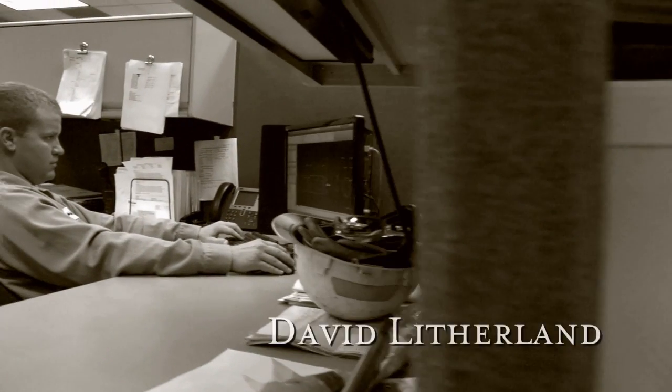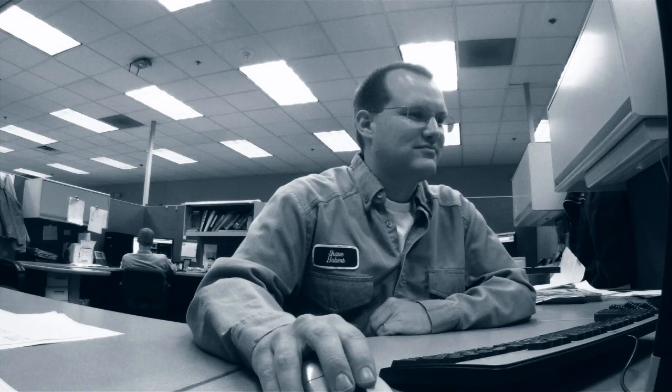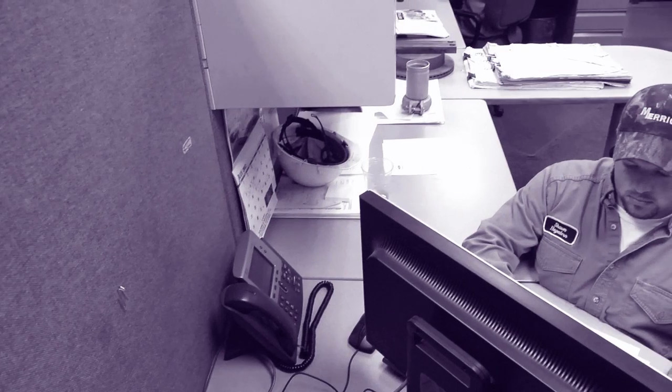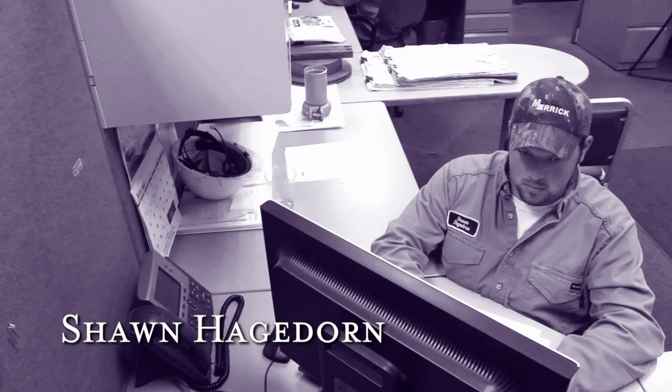I'm David Litherland. I've been with Wapaka for eight years as a project engineer. I'm Shane Hubert. I'm a project engineer here at Wapaka Foundry. I've been here about 11 years. I'm Sean Hagedorn. I've been with Wapaka Foundry for a little over a year now, and I'm a project engineer.